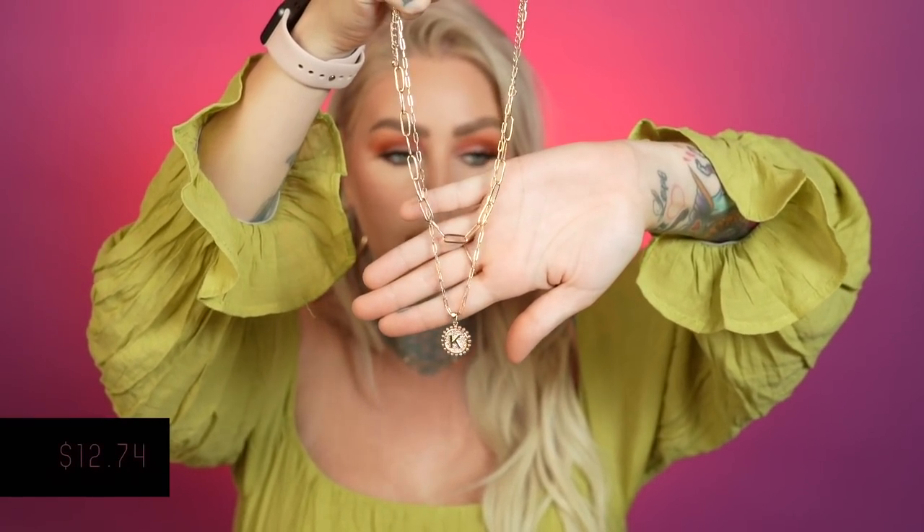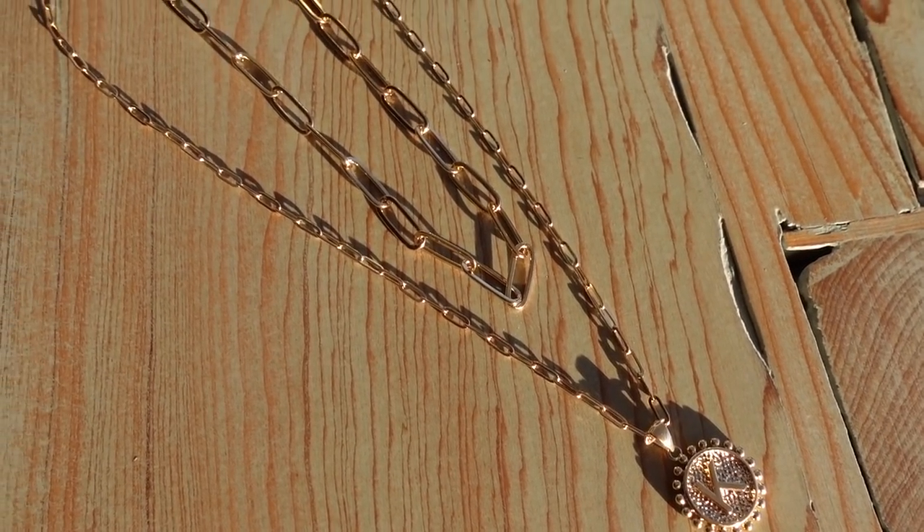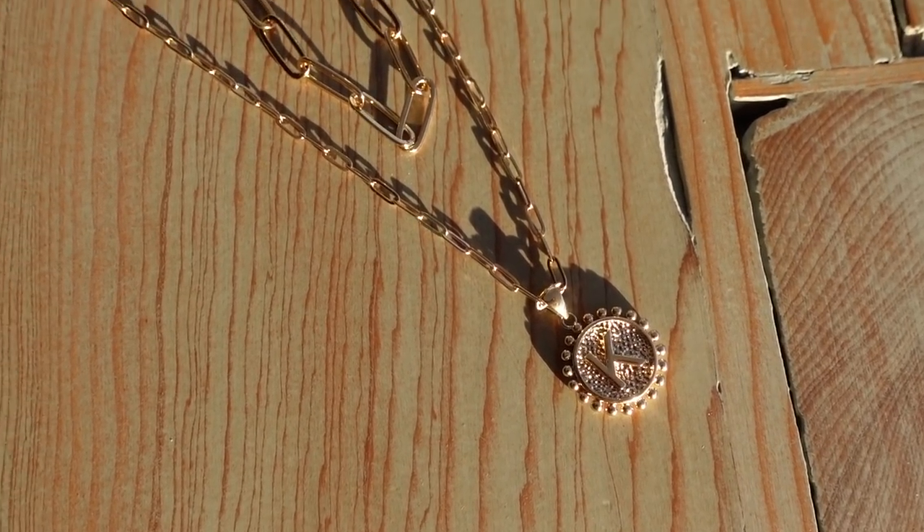This next one is 14 karat gold plated and also a layered set. This is again one where you can choose your initial, like a T or an S. I did a K for Kristen. The K is only on one side so you need to wear it the right way — I'm famous for wearing my necklaces backwards, my underwear backwards, all sorts of stuff backwards. This one comes with the paper clip chain and then the little initial piece, and it looks almost identical to the bracelet one, so they almost kind of match.